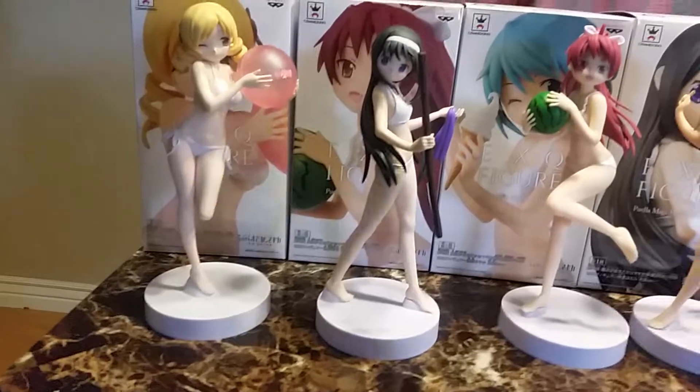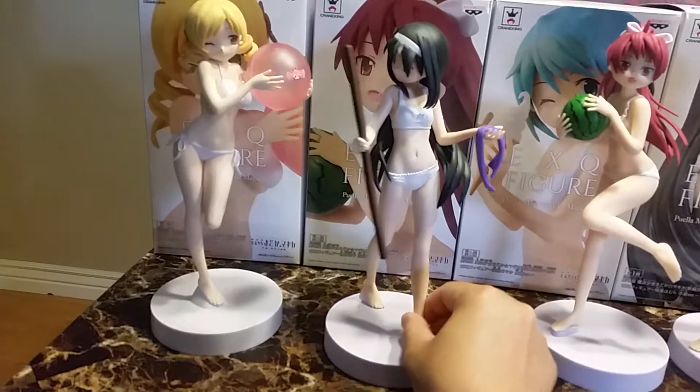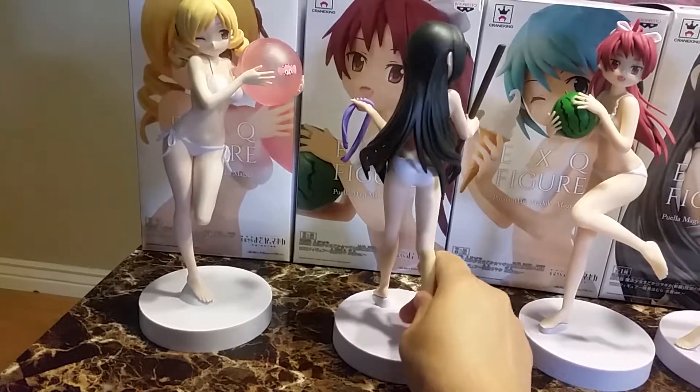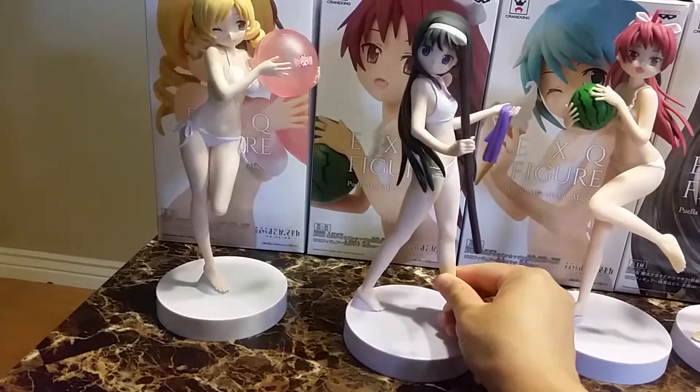And the last one is Homura. I was confused with the stick, but then I remembered the Japanese game where you get blindfolded and you have to hit the watermelon with the stick.